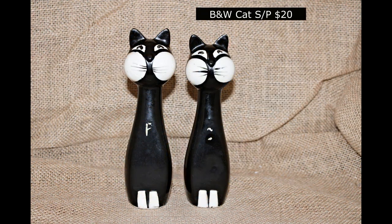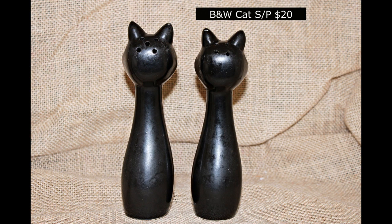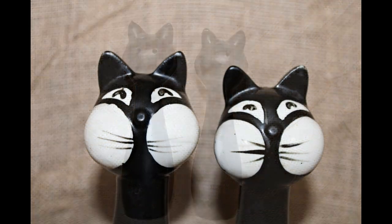Here's our black and white cat salt and pepper shakers, $20 for the pair. These are adorable. I love the looks on their faces — bat cheeks.